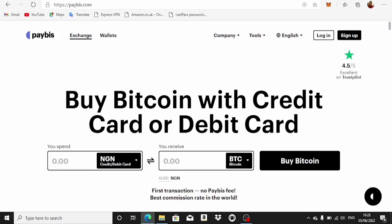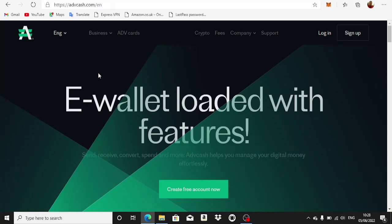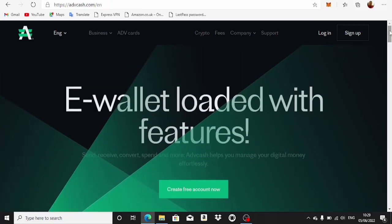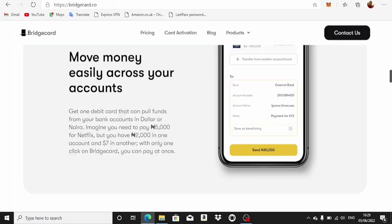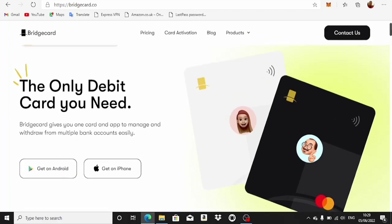I haven't tried this in PayBis yet, to be honest. For Advanced Cash, it's not going to work — and for those following my channel, Advanced Cash is the platform I use for very profitable crypto arbitrage. The problem with Advanced Cash is it doesn't work with virtual cards, only physical cards. Unfortunately, what we're getting from Bridge Card is a virtual card, so you can't use it with Advanced Cash.